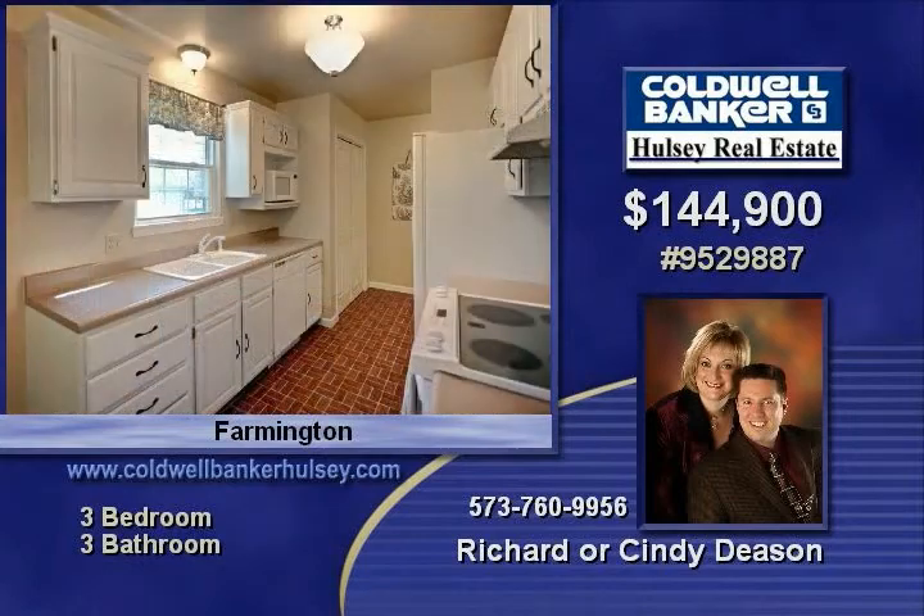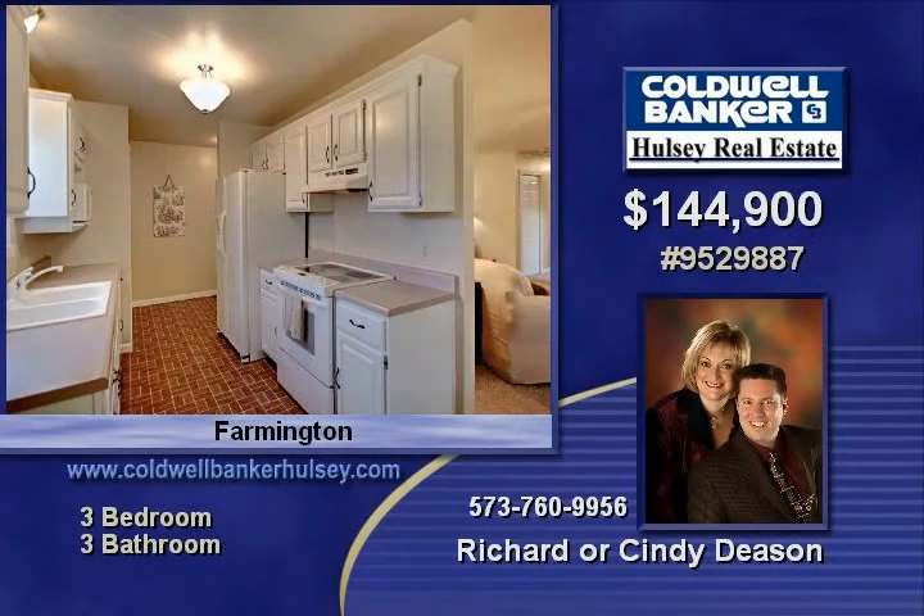This home includes a covered deck and patio at walkout. You will just love that this three bedroom, three bath home offers a private backyard with no neighbors behind. Don't miss out on this great home.